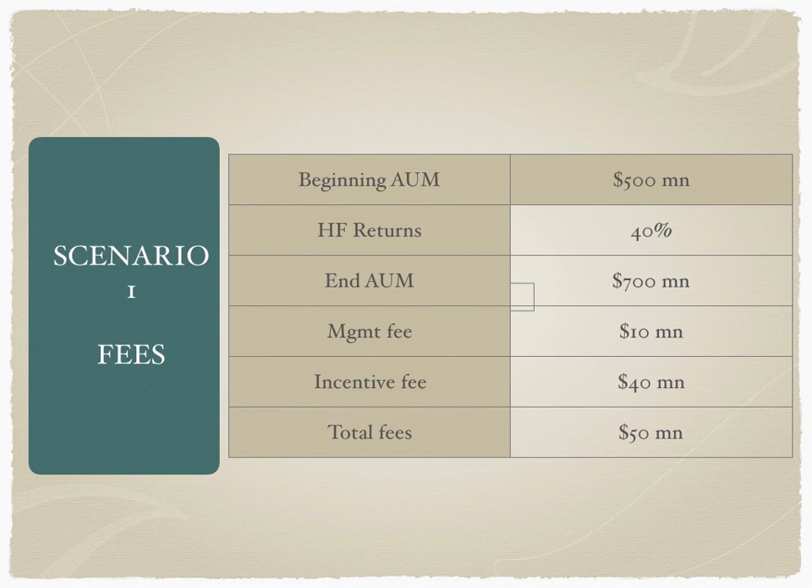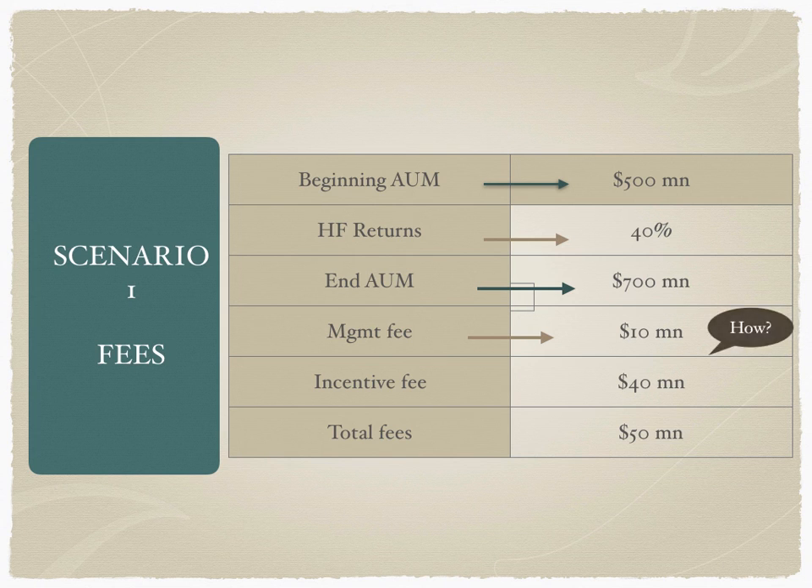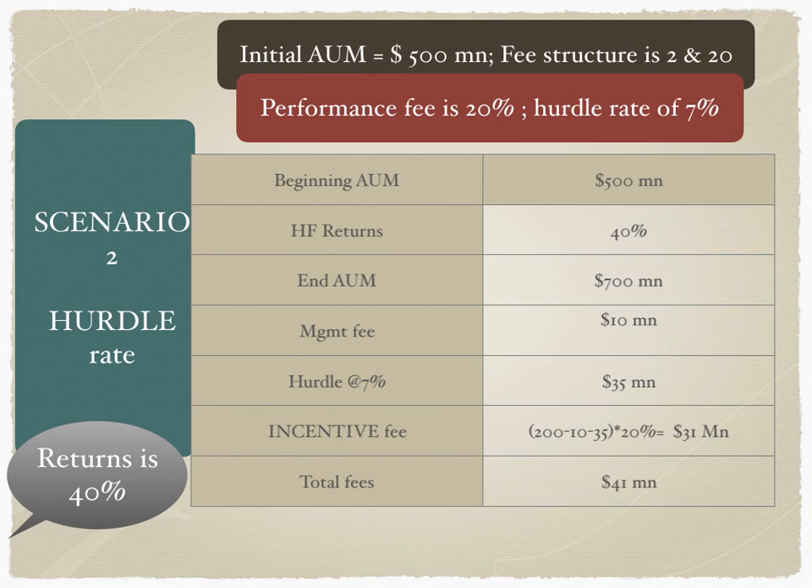This is a very simplistic case — there is no hurdle rate, no soft hurdle, no hard hurdle, and therefore the fee structure is very simple. To summarize: the end AUM is calculated by adding profits; the management fee is 2% of beginning AUM; the incentive fee is 20% of profits, that's 20% of $200 million; and the total fees charged is $10 million plus $40 million, giving us $50 million paid by the investor.